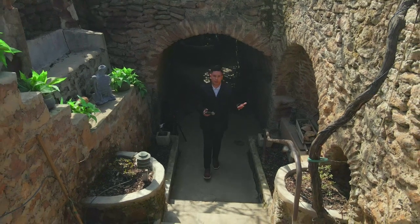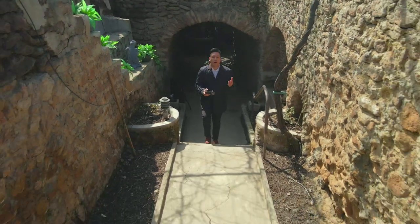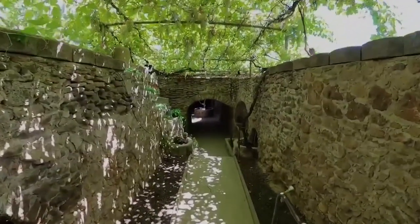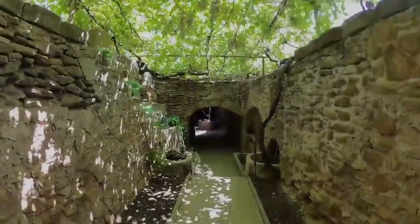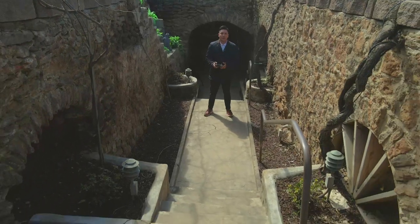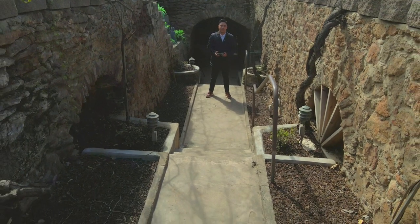You wouldn't be able to see it from above the ground, but the gardens feature nearly a hundred chambers, passageways, courtyards, and patios dug beneath the hard pan soil, offering visitors a chance to take a subterranean journey to the Mediterranean in the middle of California.